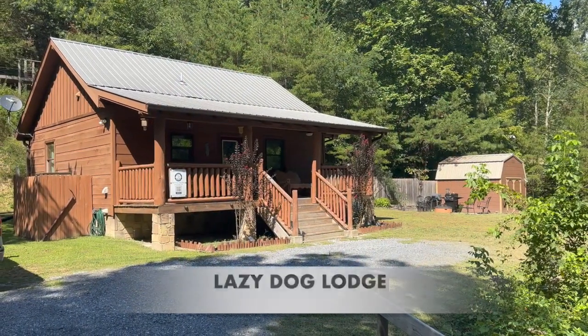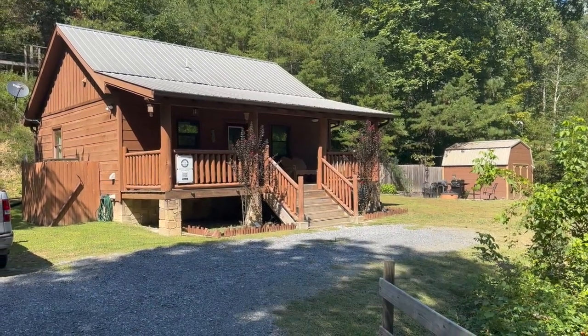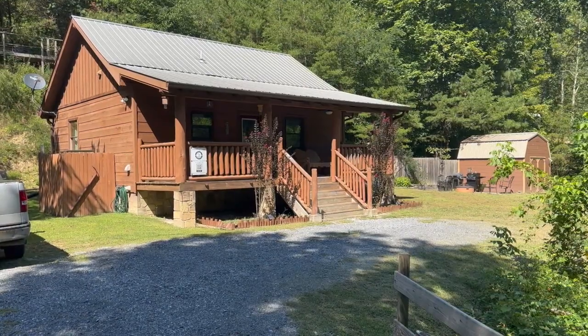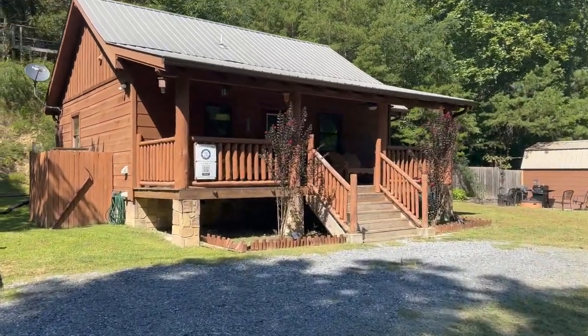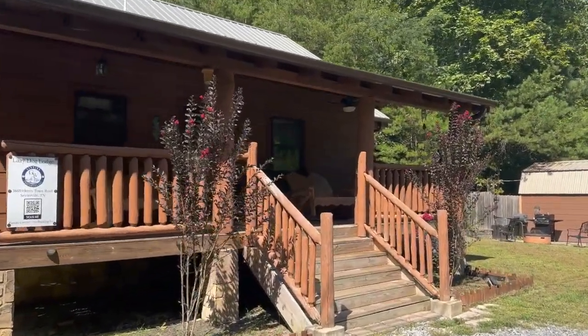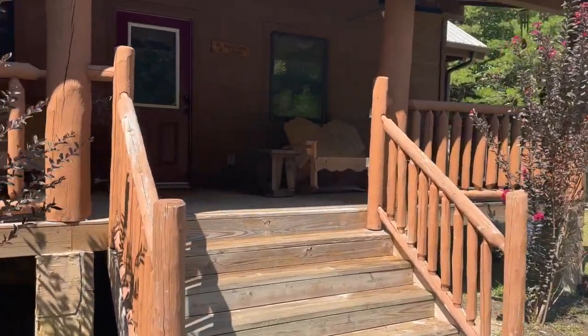This is our Lazy Dog Lodge cabin, located six miles north of Gatlinburg, six miles east of Pigeon Forge, Tennessee. This is a pet-friendly cabin. It sleeps four — king bed and a sleeper sofa in the living room.